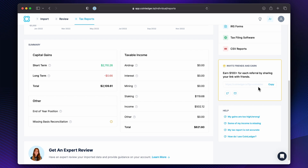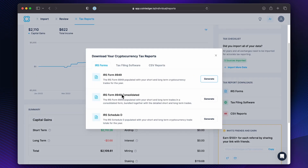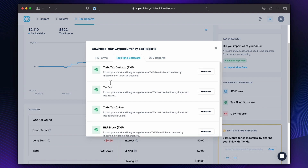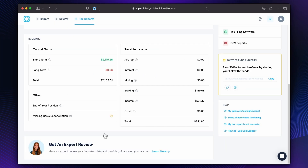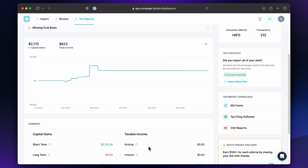And then when you're done with all that, you can go get your forms for the IRS if you want to send to your accountant, or if you want to import into H&R Block, TurboTax, TaxAct, or just CSV Audit Trail and other CSV reports. These are all super useful. And you can also get an expert review if you want someone to look over your data and your account.